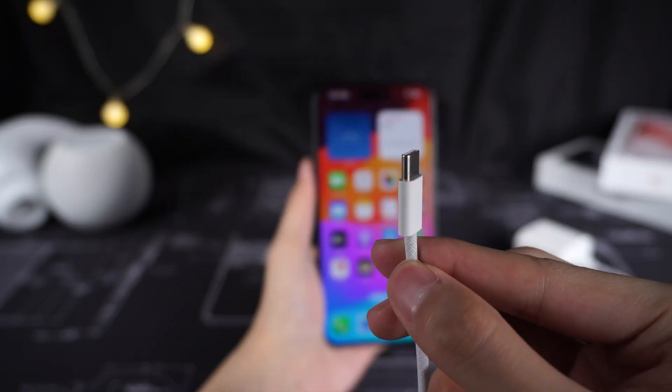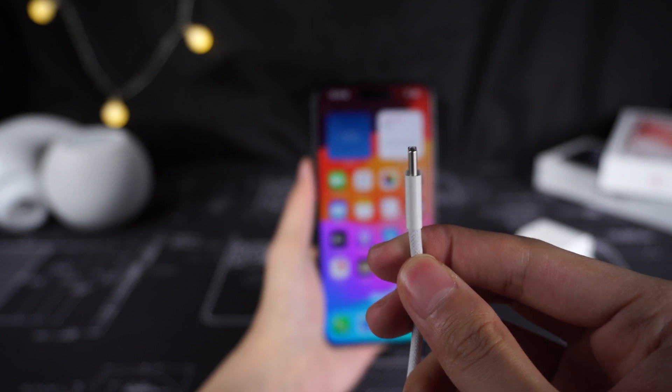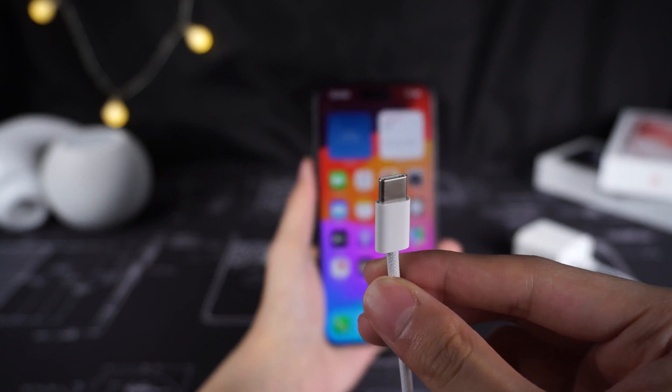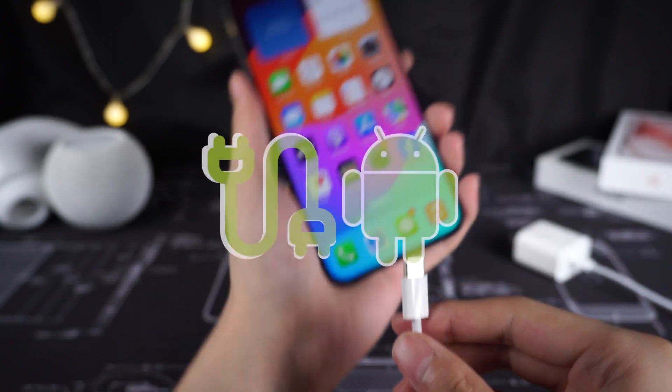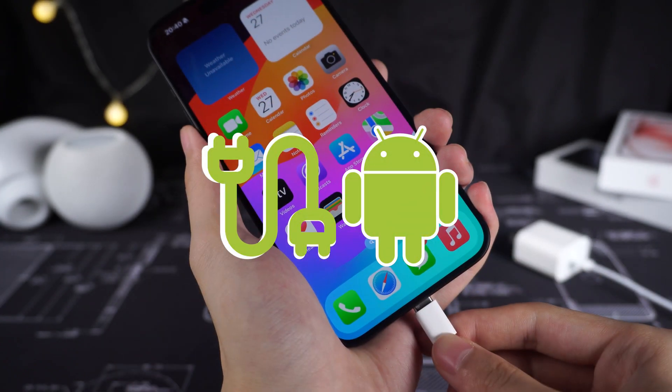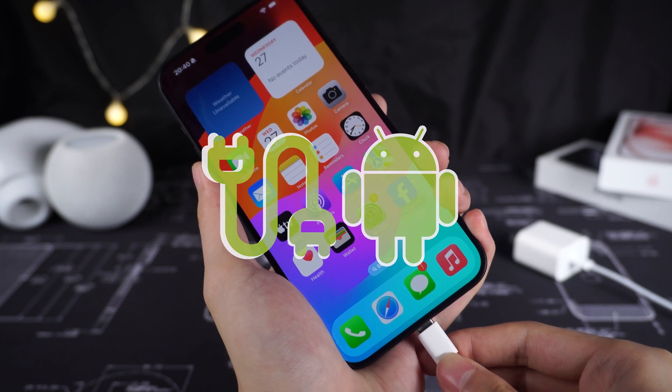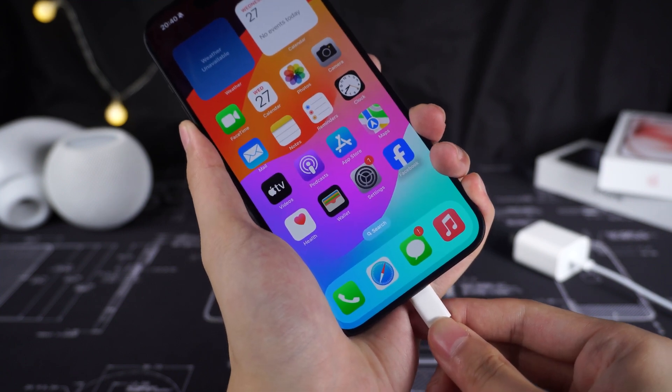Method 2: Check your accessories. If your iPhone overheats during charging, it's very likely that your accessories are damaged or aging. Check your USB-C cable — using an Android cable may also make the iPhone 15 overheat or even burn out the phone. Make sure they are not damaged, and it's better to use Apple's accessories.